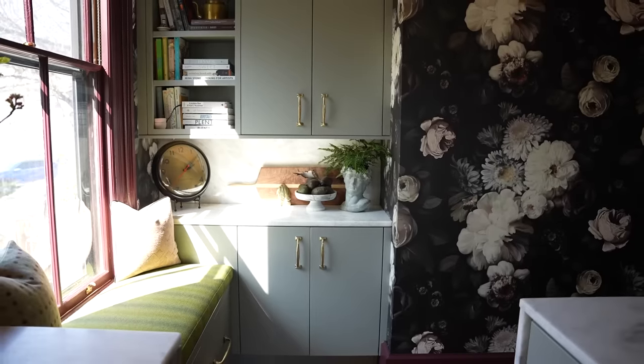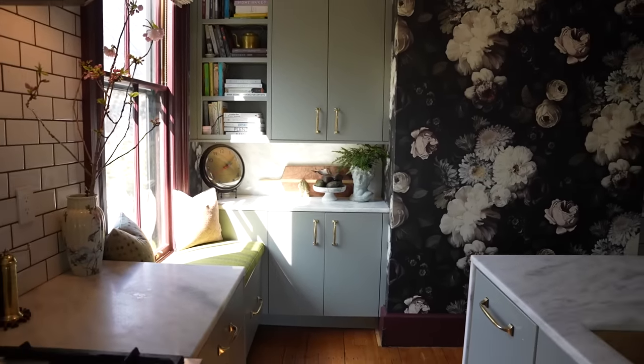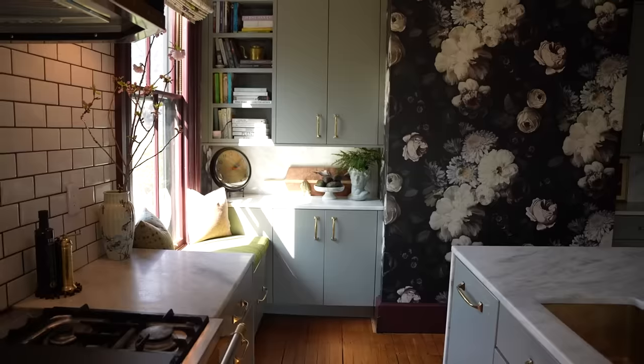It was definitely a labor of love. The room I'm in right now is the kitchen, but it wasn't always — it was the living room, and it was a spectacular living room. Now it's a spectacular kitchen. There was a lot of work to be done here to make it into our family home.